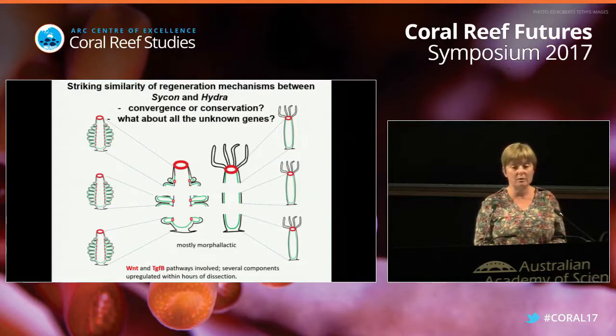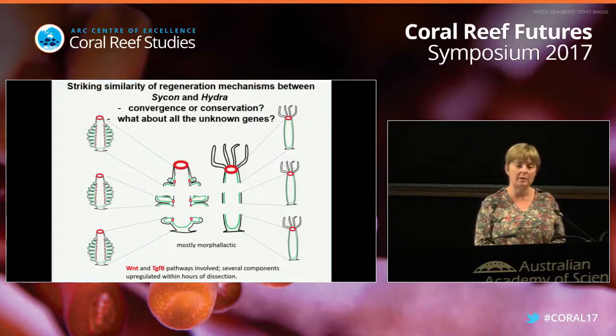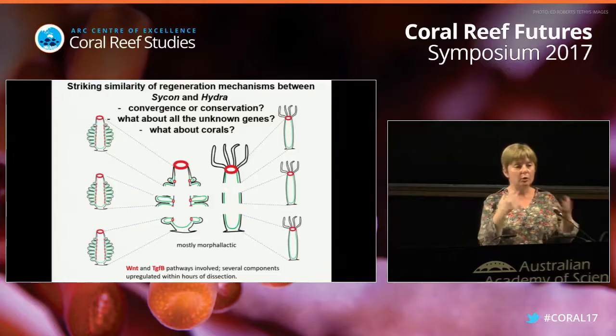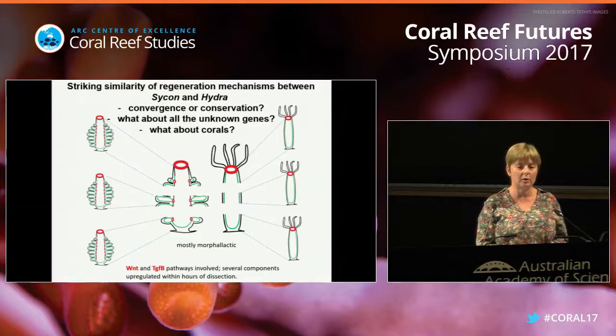We have also found hundreds or almost thousands of unknown genes, and we are working to understand what these genes are doing. From other experiments in the lab, we know that some of those genes are upregulated simply when you dissociate the cells, and they might be forming new signaling pathways known only in calcareous sponges. I have been very happy to talk to Tracy and Bill, who have started looking at regeneration in one of the Acropora species, and we are hoping to start a collaboration.